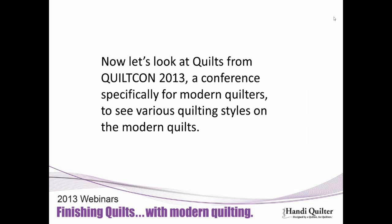The next series of quilts are from QuiltCon 2013. QuiltCon is the first conference specifically for modern quilters, held in Austin, Texas, in late February. It was a well-put-together show with a lot to look at, good vendors, but the quilts were definitely the star. I could have walked around all day doing nothing but photographing quilts. I have a few of them here to show you and talk about the quilting.